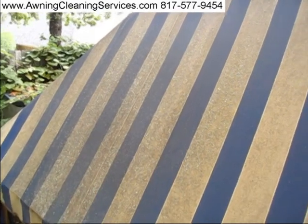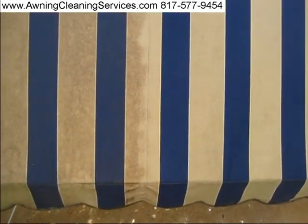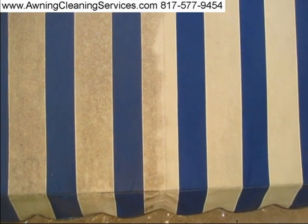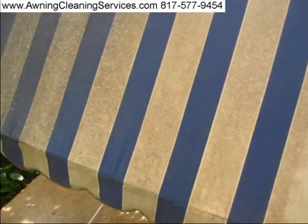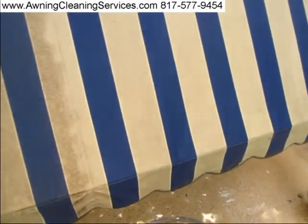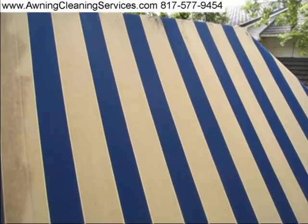Here we are about an hour into our job. We've got a bit of it cleaner, as you can see. It's amazing — on the left side we haven't quite gotten to that yet, and on the right side we've gotten quite a bit cleaned off. We told the customer it would probably be about 70% cleaner, and I think we're probably looking at close to 80%, maybe 90% cleaner. That's the dirty side we haven't yet cleaned, and this is the clean side. Quite a bit of difference.